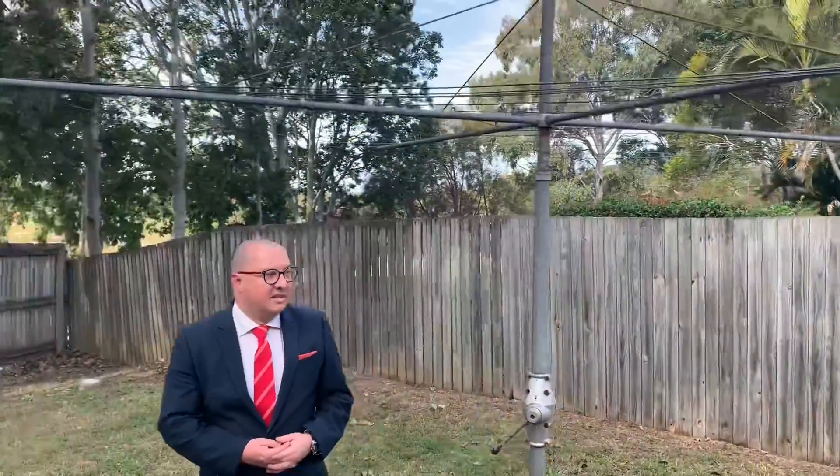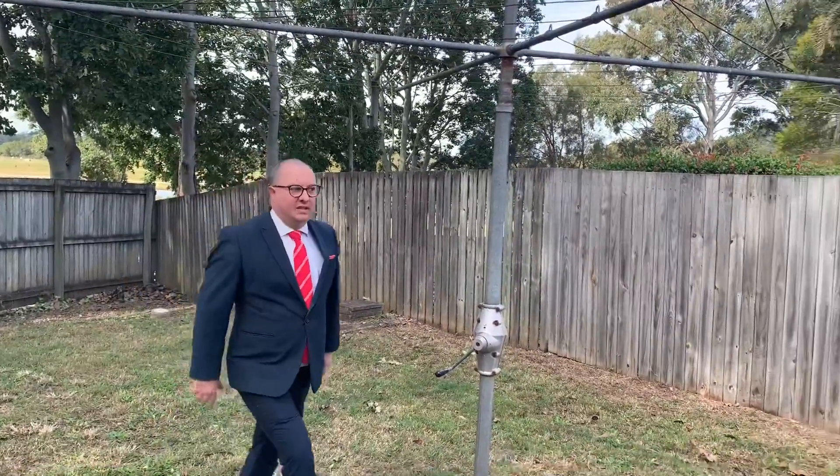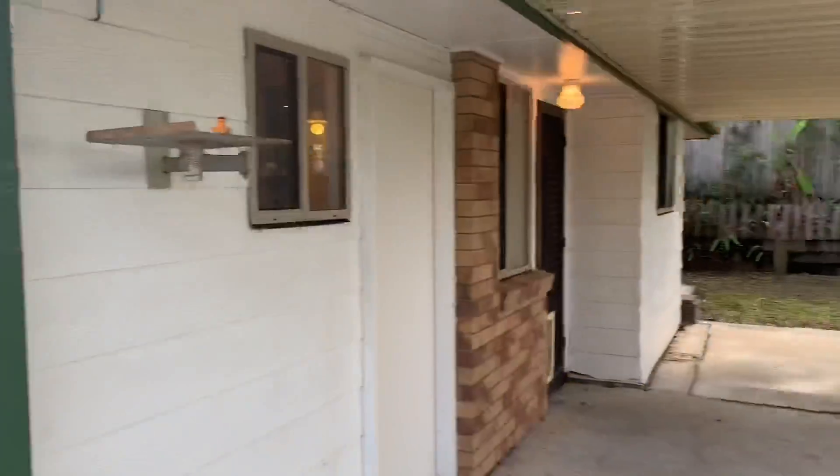All the gutters have just been cleaned out recently on this property as well. You've got your security doors, gate access on that side, and then out the front there's a good portion of yard there too.